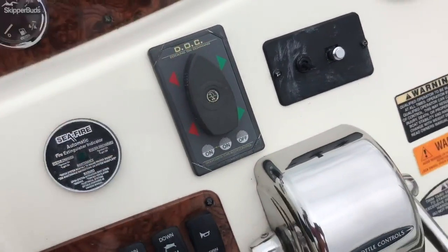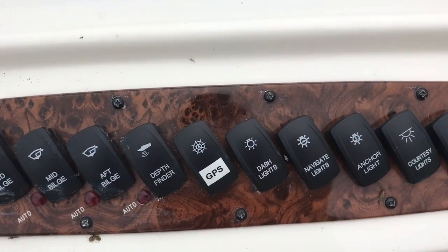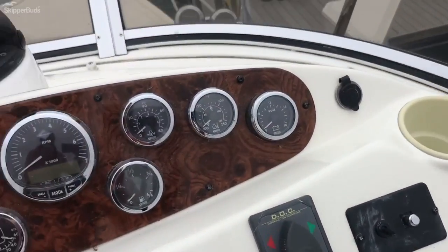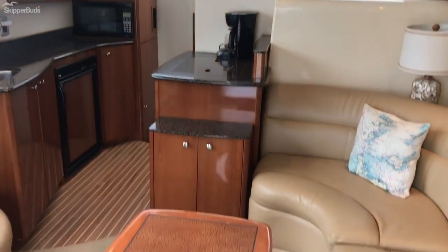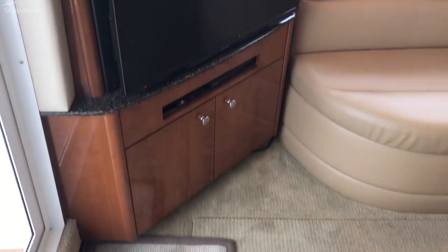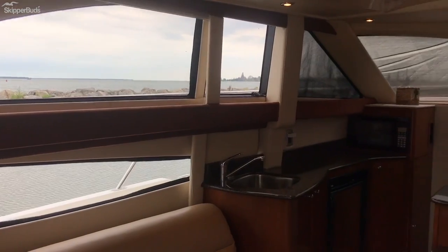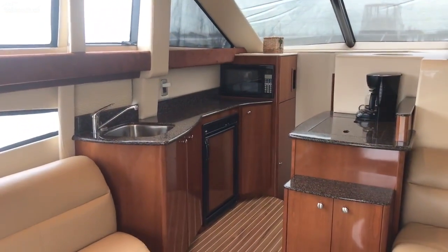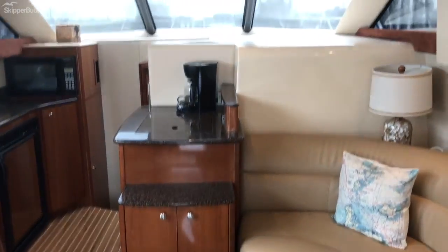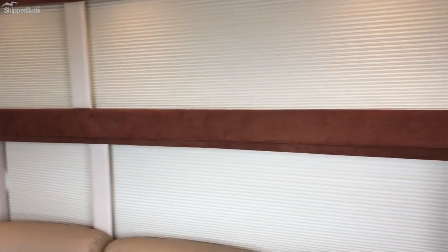Nice easy docking. We are looking at the cabin — we can see where we enter. The carpet is all in great condition. One of the things I love about the flybridge boats in this specific model is how much light comes in. All of the upholstery is in great condition, and we do have some covers on the windows which can come off.